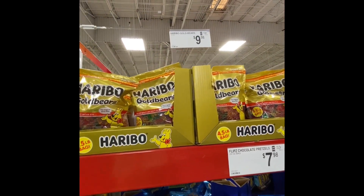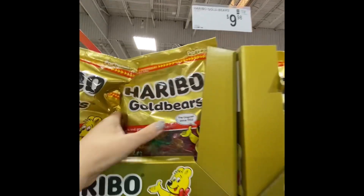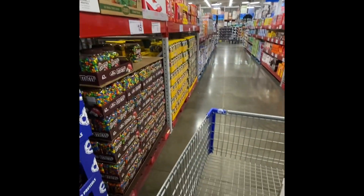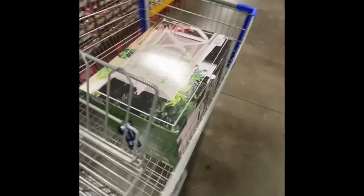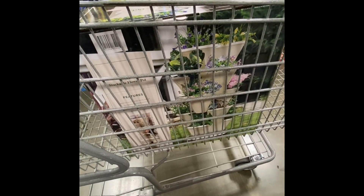Gummy bears are like a food group for me, so there was no way I was passing up this huge bag for $10, which is the cheapest you can buy gummy bears at this price. So this was definitely coming home with me along with one of those stackable flower pots, which made its way into my cart.